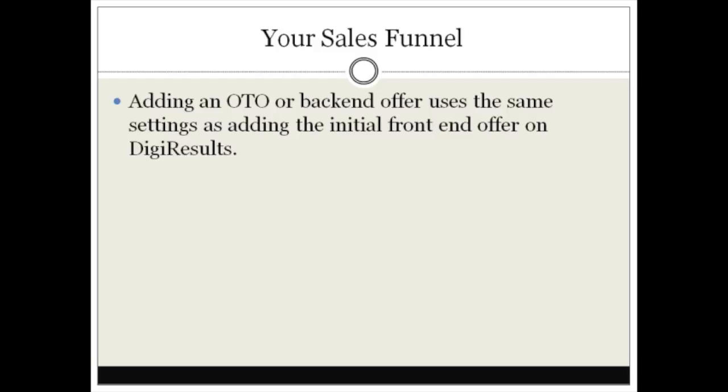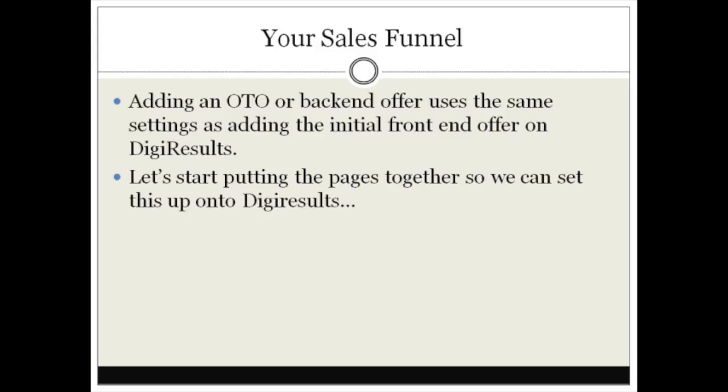So let's go ahead and start putting the pages together so we can set this up on Digi Results — and that's what I'm going to discuss in the next video.